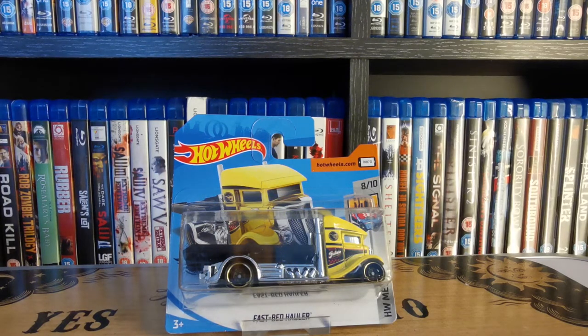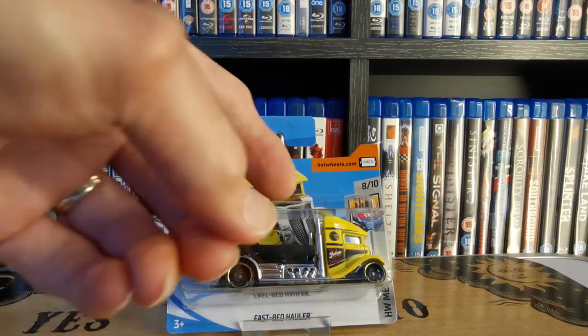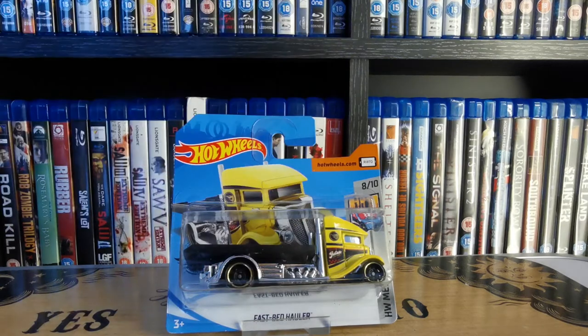We have the treasure hunt Fast Bed Hauler as part of the HW Metro series. These hauler ones — if you look at the flatbed on the back you can actually put a regular Hot Wheels car on it, which is quite cool for displaying. Quite a nice one with the yellow and chrome, and there's the old flame on the side.